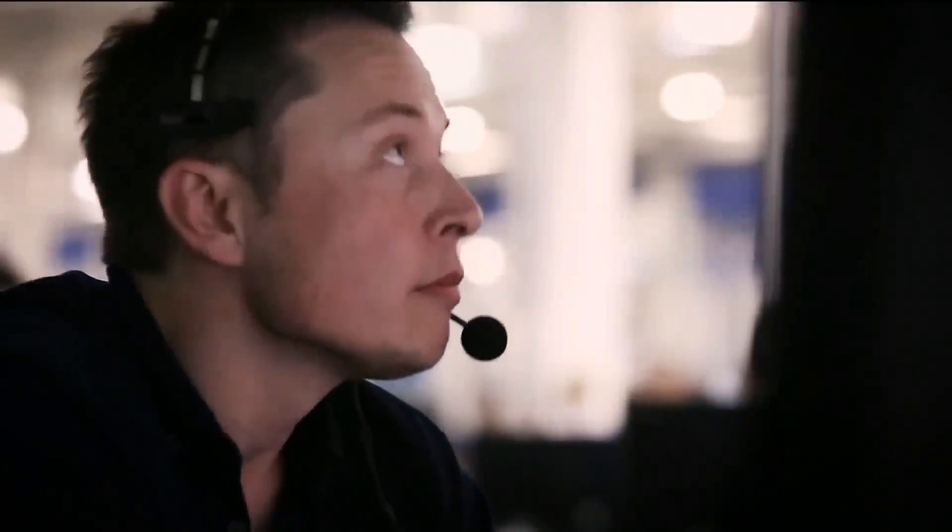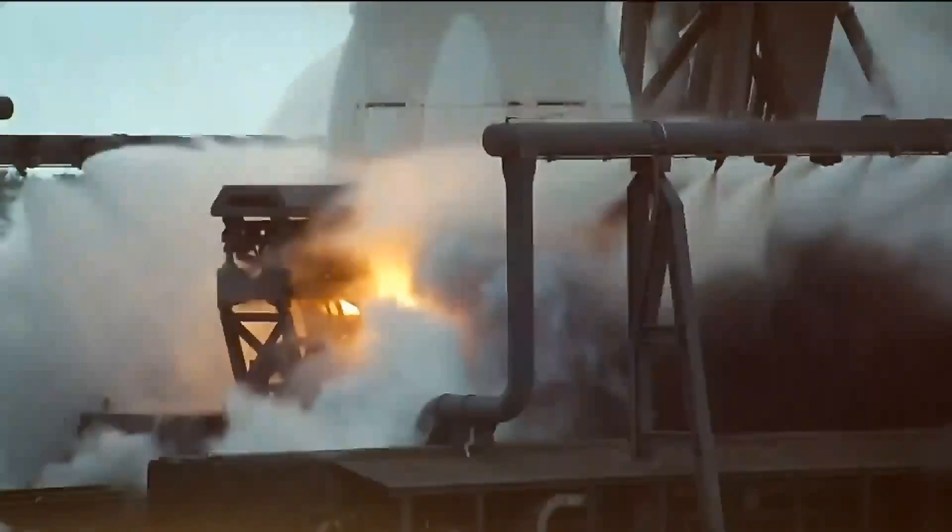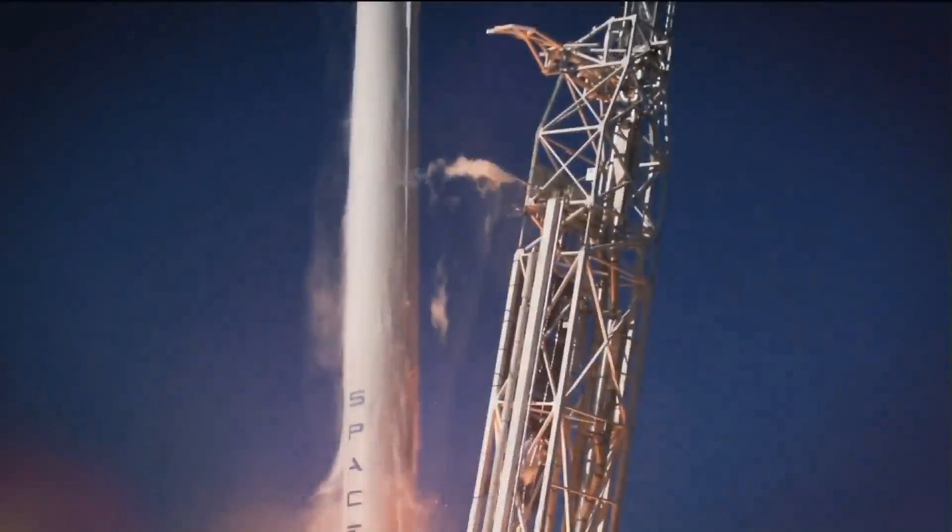5, 4, 3, 2, 1, 0, and liftoff of the Falcon 9.